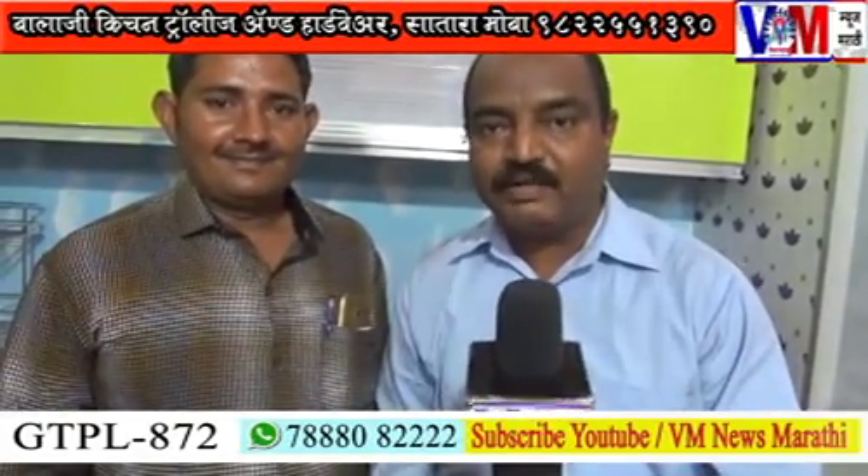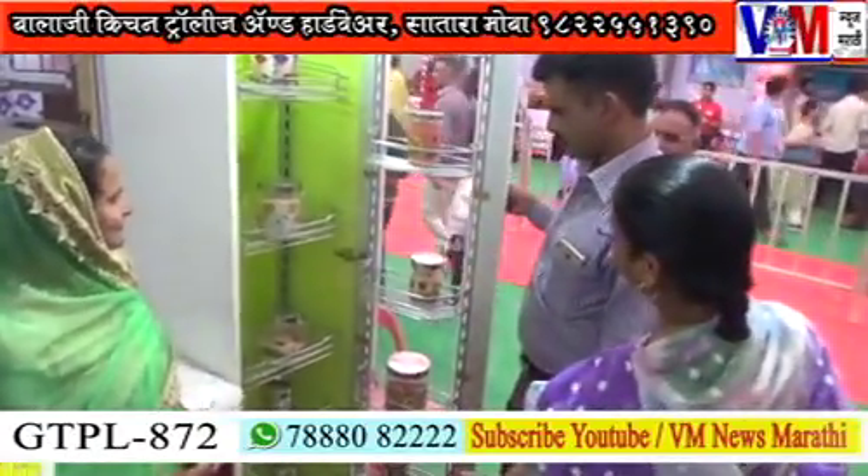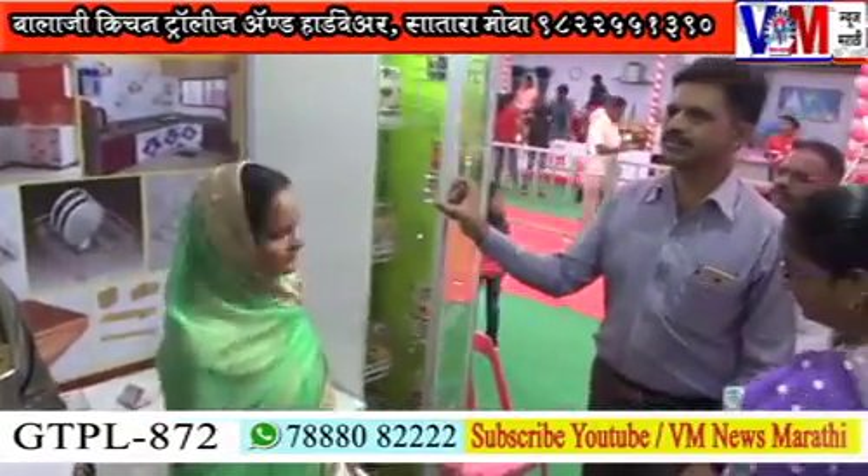You have all the kitchen trolley and the equipment that you have imported. The equipment that you have to put in the kitchen stall. If you have a chance to get your kitchen trolley, thank you so much for joining us and we'll see you in the next video.